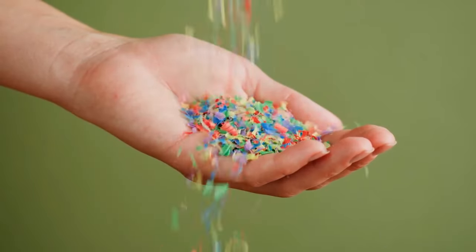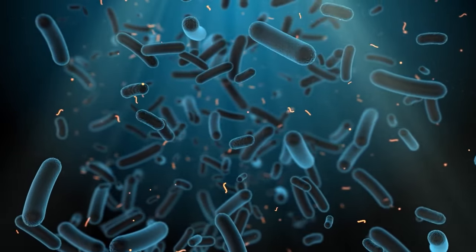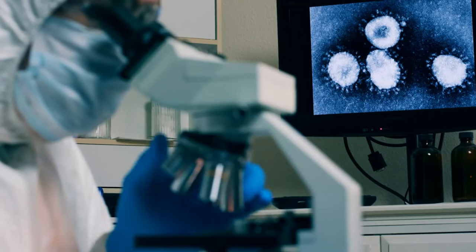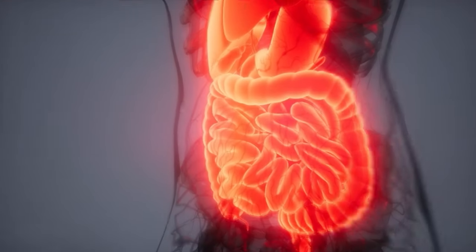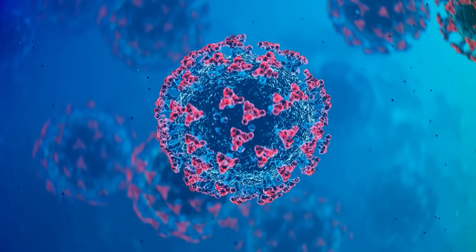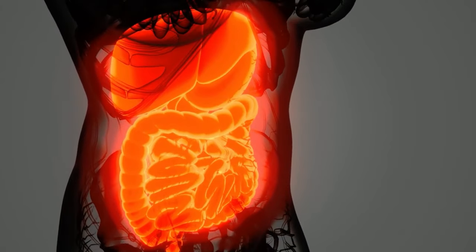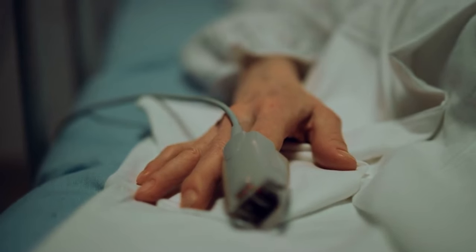At the cellular level, nanoplastics can act like unwelcome guests that our body can't manage to evict. They can interfere with the normal functioning of cells, leading to stress responses that shouldn't be happening. There are concerns that nanoplastics could carry harmful bacteria into our digestive systems — not just physical irritation, but potentially introducing pathogens like a Trojan horse sneaking enemies past the gates. The unsettling reality is that these nanoplastics traverse our bodies and could lay the groundwork for long-term health problems.